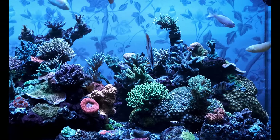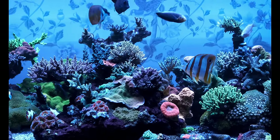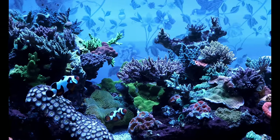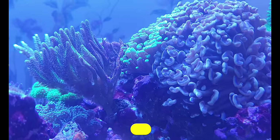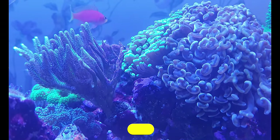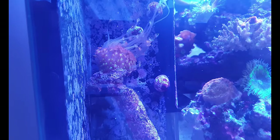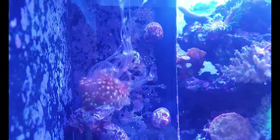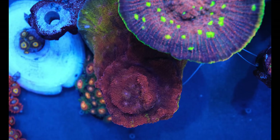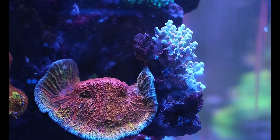Although coral-eating fish are even more likely to be a problem — my copper banded butterfly demolished all of my green Acans in my main tank. So watch out for fish like Foxface and certain tangs going rogue. Number three on my list of the most common causes of LPS problems is warfare. LPS corals are a lot more aggressive than SPS corals, and they don't need asking twice to send out stinging sweeper tentacles.